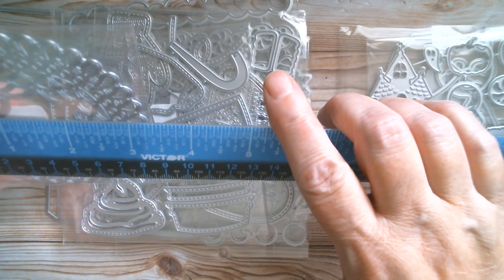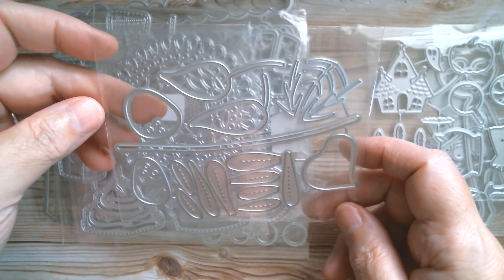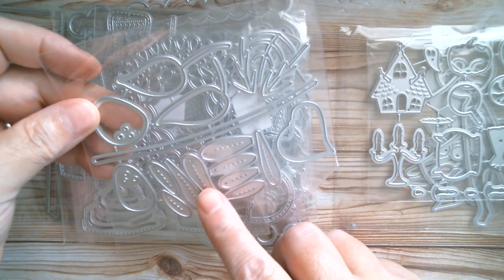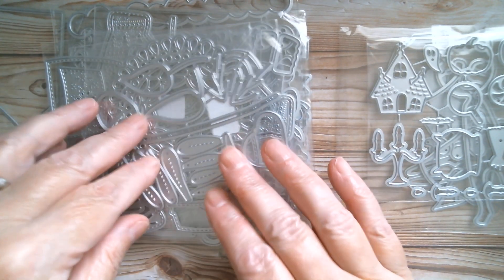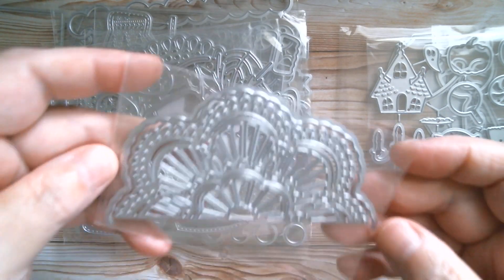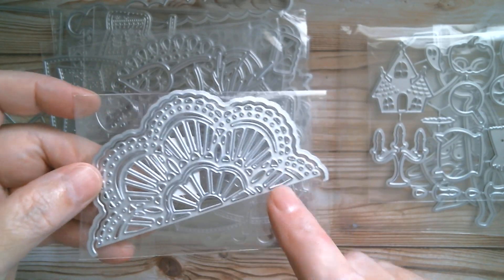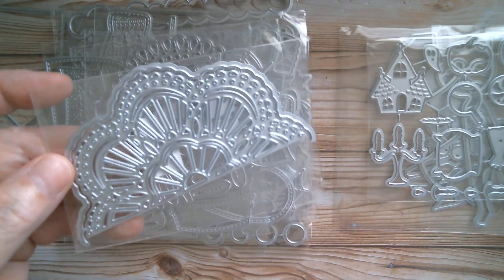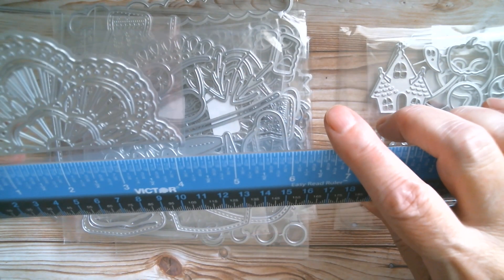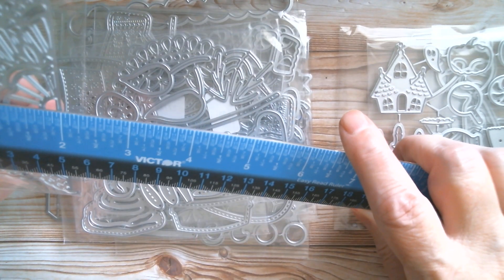Then we have a gorgeous doily - the width is three and a quarter inches. Next is a flower - I don't know exactly how it goes together but there are individual petals to be glued on; I'll measure it when I make it. Then we have a half doily that can be turned into a whole doily, or used to cut the edge on a card so you have two flaps coming into the center. Cut line to cut line is four inches, and through the center we're at two inches.